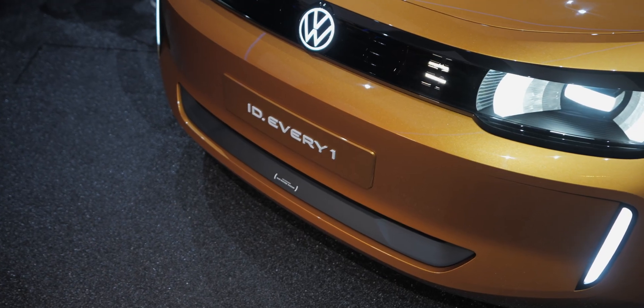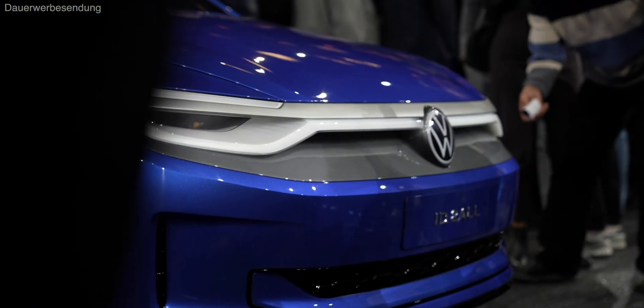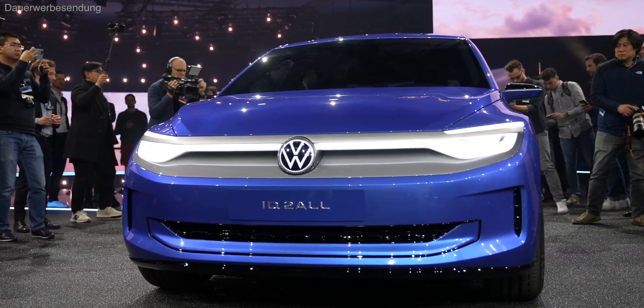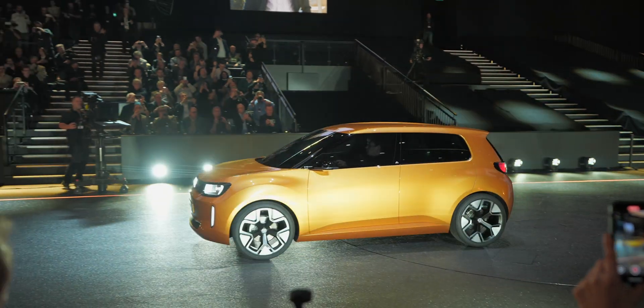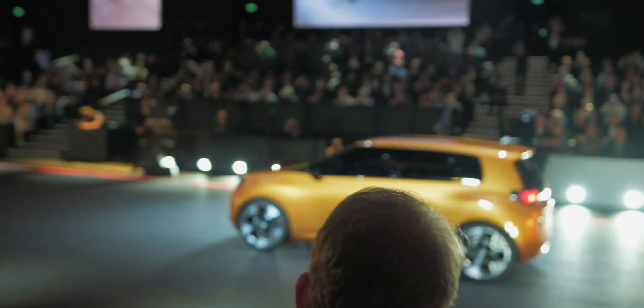The series version is expected to cost around €20,000, while the ID.2 will still be guaranteed to be offered for under €25,000. So VW is maintaining some price flexibility for the ID.1 compared to the ID.2, and it remains to be seen whether the smaller model will still be worth it once the feature adjustments are factored in.